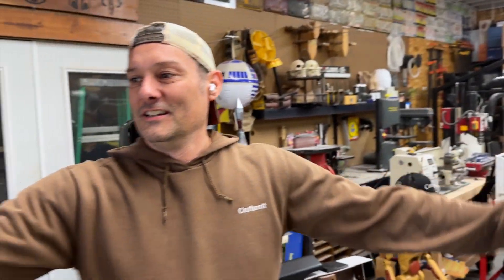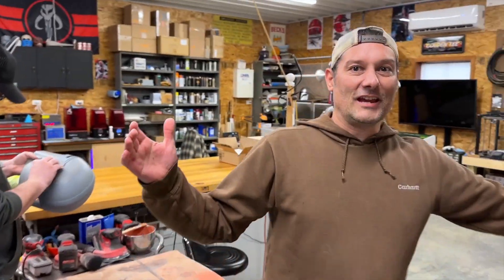Hey, welcome to Cause3D. We thought we'd give you a nice little tour today of the shop. This is where all the magic happens.